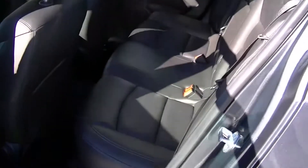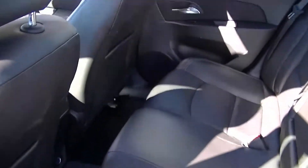Take a look at the back real quick. Nice leather seats.